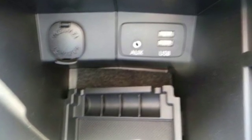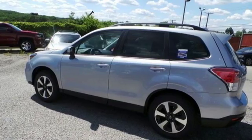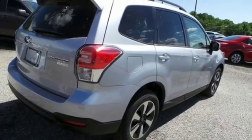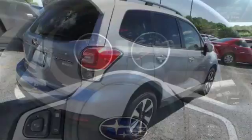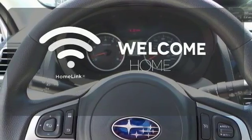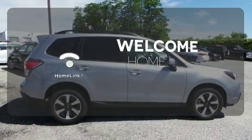Staying connected is simple, with Bluetooth and the Subaru Starlink multimedia touchscreen. The rear-vision camera, cargo area underfloor storage, and grocery bag tie-down hooks add loads of convenience. Program garage door openers, gates, and lighting systems with HomeLink.